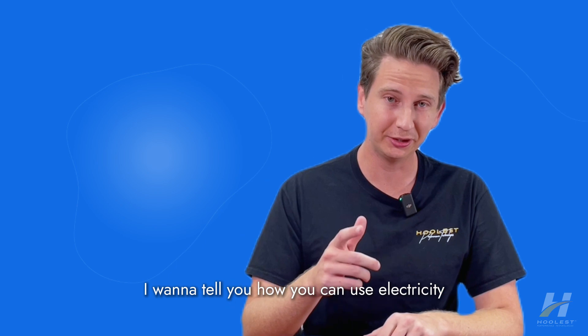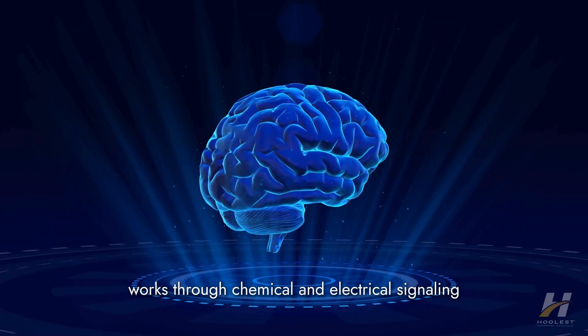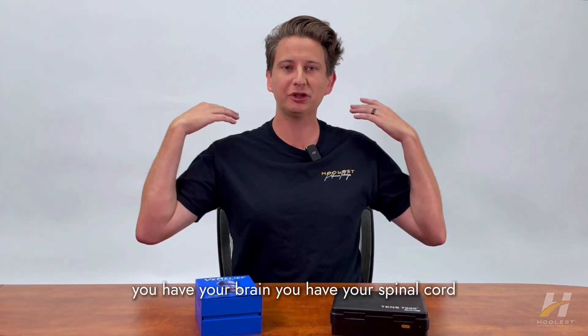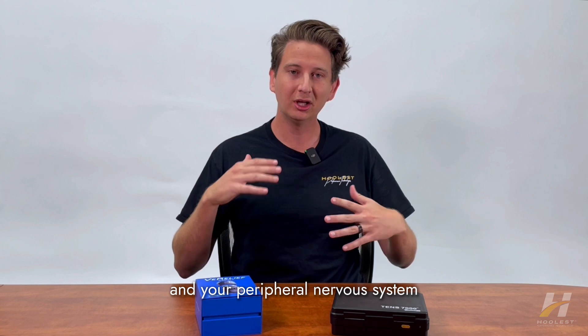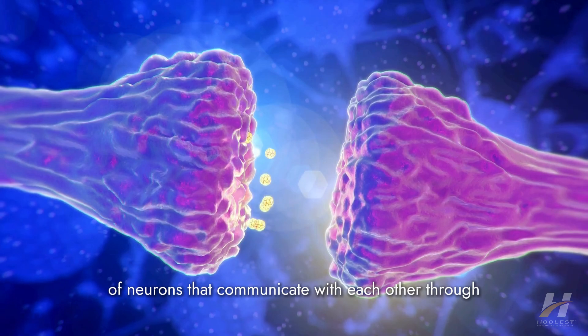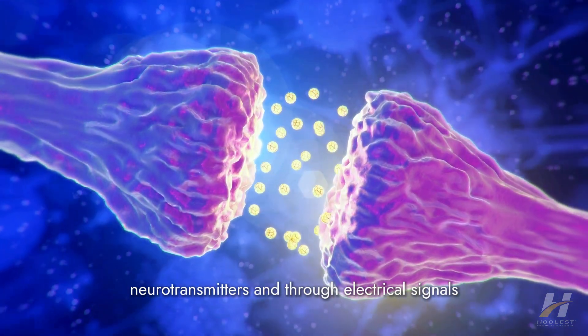In this video, I want to tell you how you can use electricity to reduce your stress. The brain works through chemicals and electrical signaling. You have your brain, your spinal cord, and your peripheral nervous system. All of these organs are made up with a tightly connected network of neurons that communicate with each other through neurotransmitters and through electrical signals.